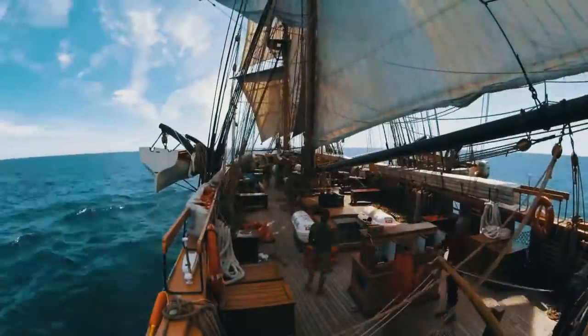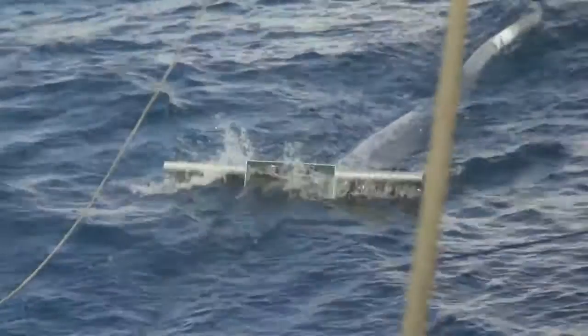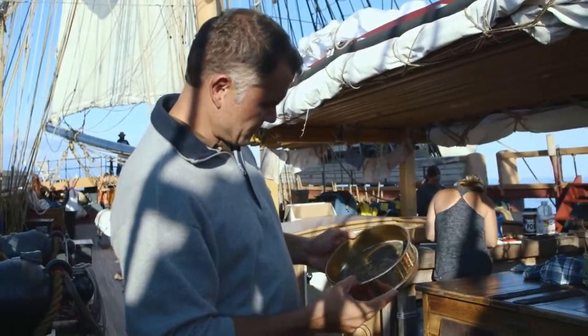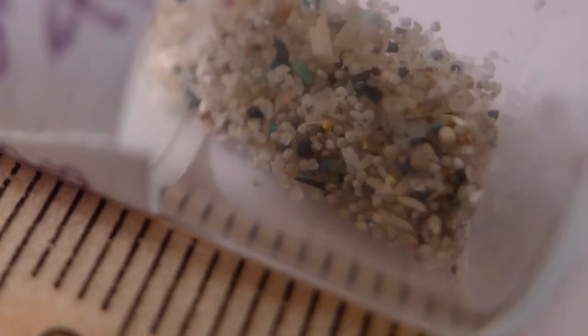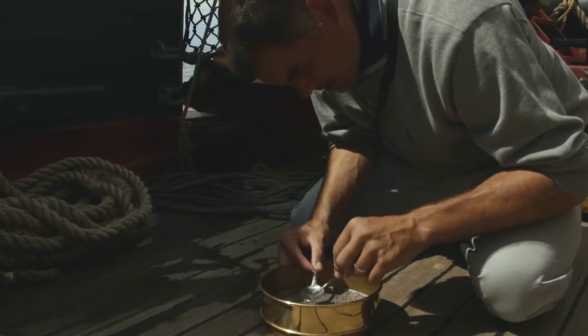So we went into the Great Lakes doing the same research, the same methods that we've used in all five oceans. There we could point to a country. If we found something, Canada and the United States share those waters. We began to find these small, perfectly round little spheres — one-third millimeter in size. I had never seen that anyplace else in the world.